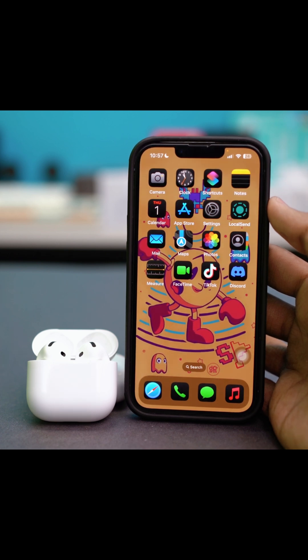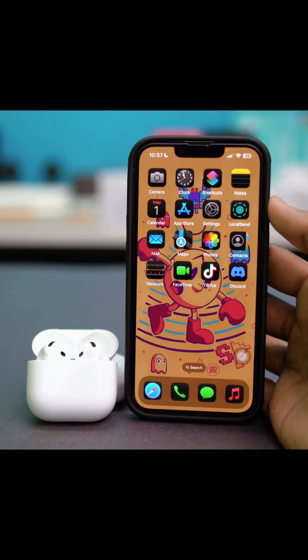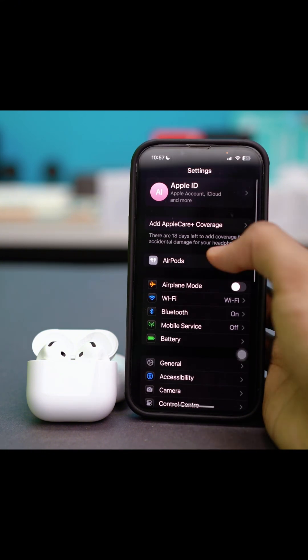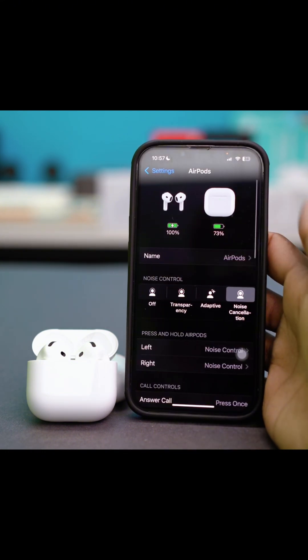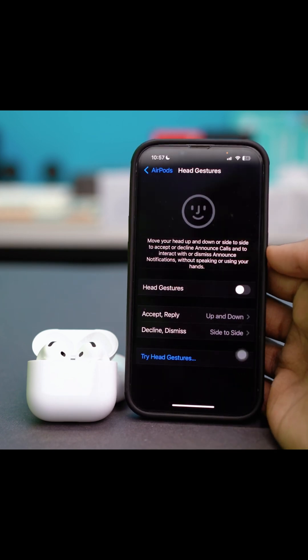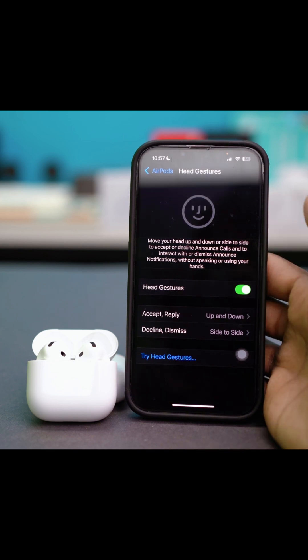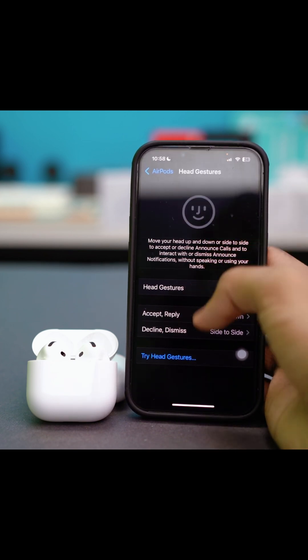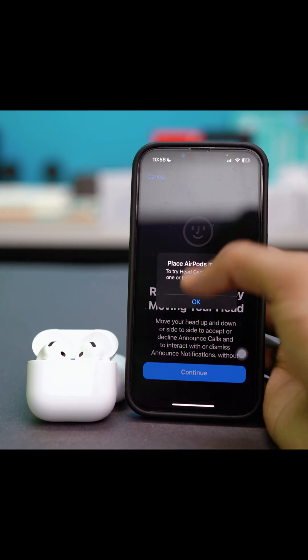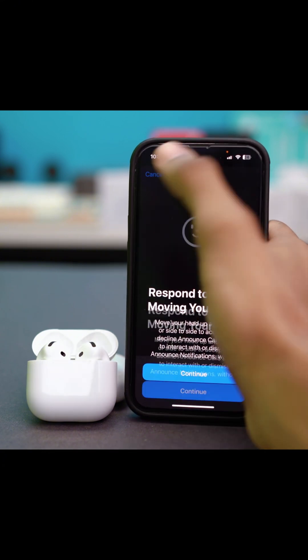If the problem is still persisting, you can try the next solution. For solution two, restart and customize the head gestures. There could be a problem where the head gestures were not set up properly the first time. Go to your phone settings and tap your AirPods if it shows up at the front. Scroll down and tap on Head Gestures. If it was toggled on, simply toggle it off and then turn it on again. You may get a few prompts — just follow them, hit Continue, and complete the prompts to set up head gestures again.